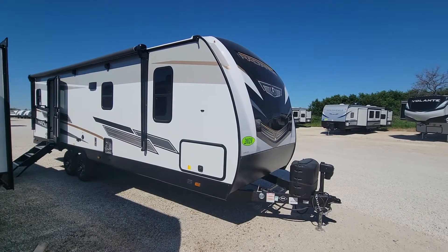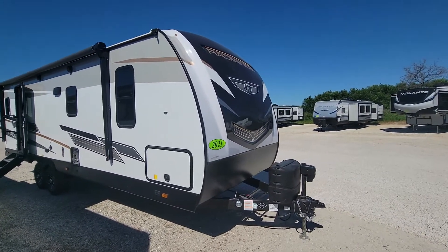Today we have a 2021 Radiance, made by Cruiser RV.